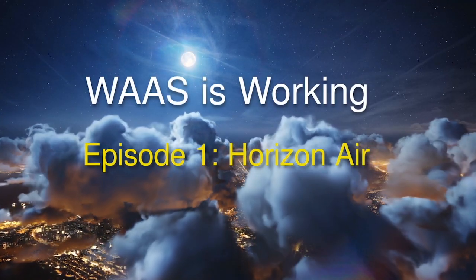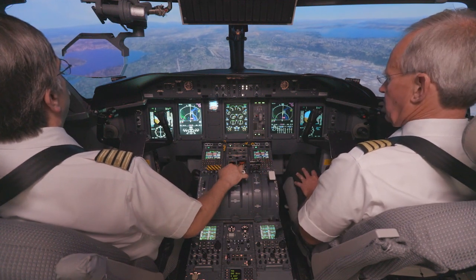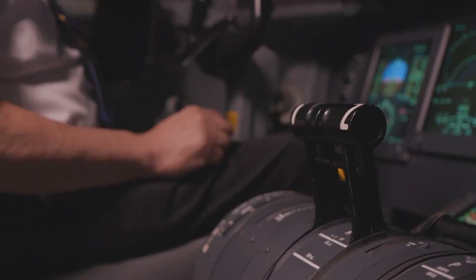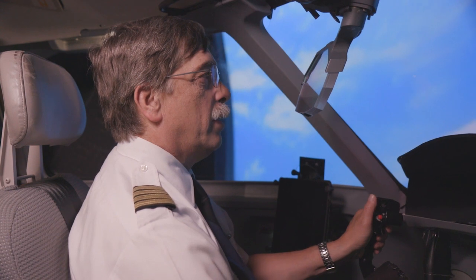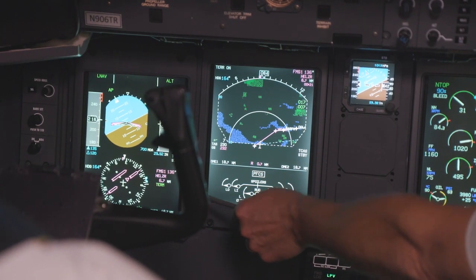Vertical speed. Flaps 5. WAAS is working for Horizon Air, a regional affiliate of Alaska Airlines, which has been using the WAAS technology for 10 years now. What's been remarkable about it is it's so seamless and it works in a way that it's in the background — you don't even really know it's there.